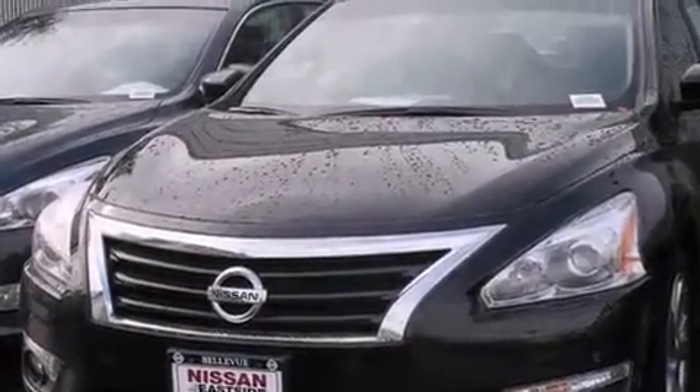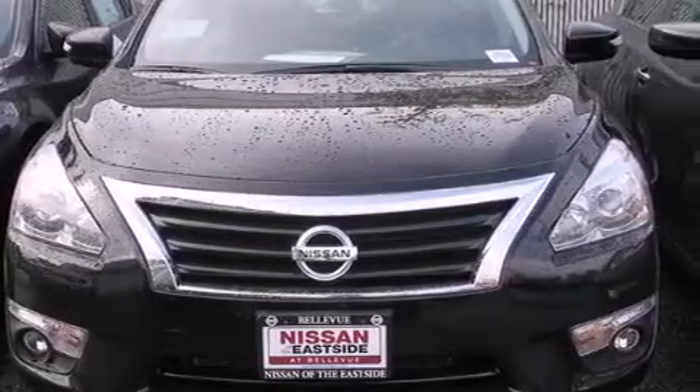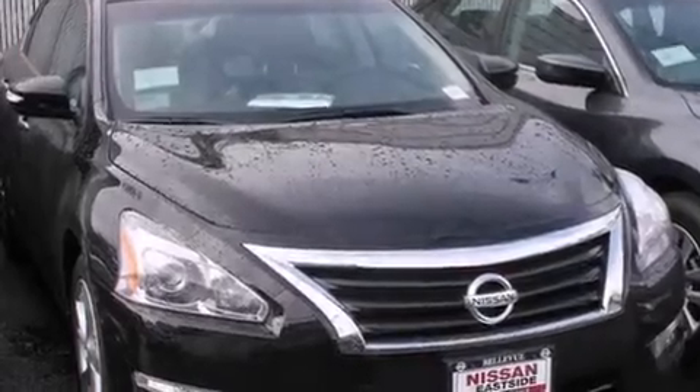Rear curtain airbags, rear seat child-proof door locks, air conditioning with automatic climate control, a pass-through rear seat, and an anti-theft protection system.